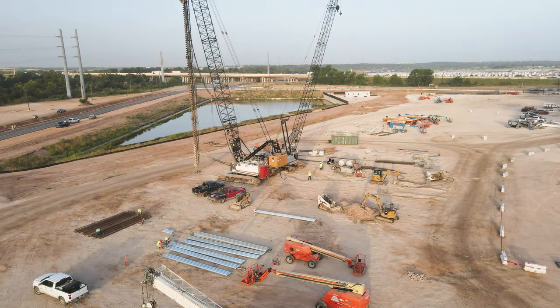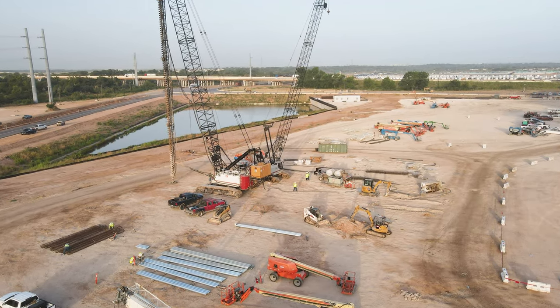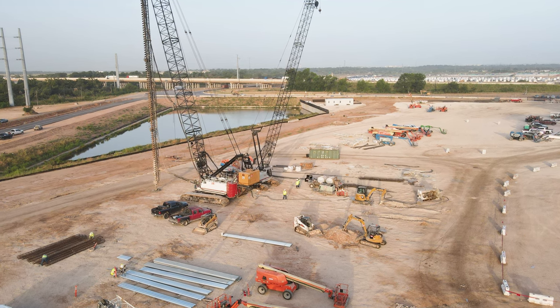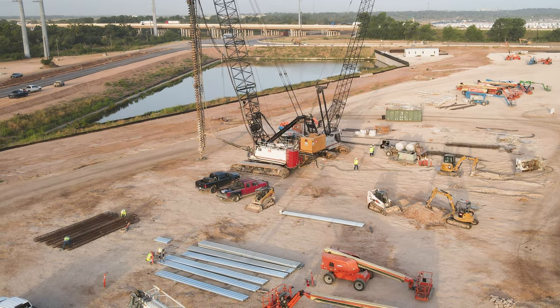Also nearby, as you can see by this image, the CFA pile drilling rigs — those large cranes and the very tall drill — are getting back into action today. So that's another great sign for the south end.